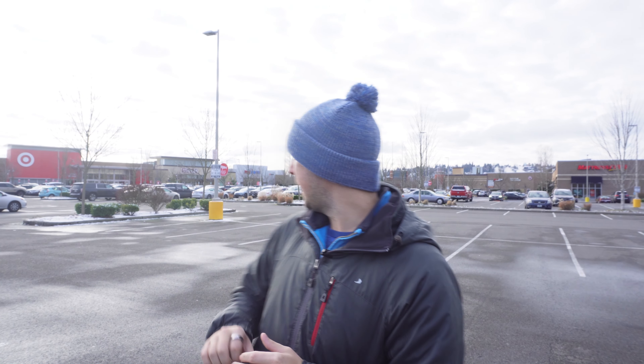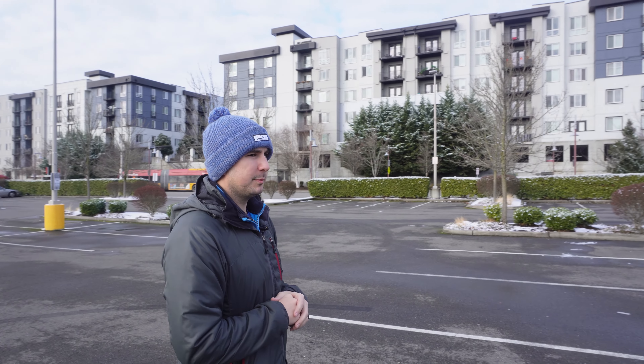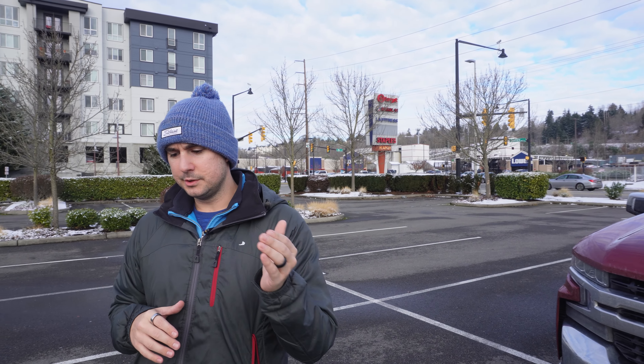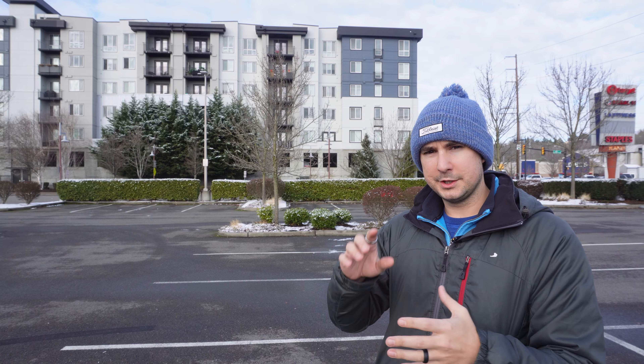Stop number one — had to throw the beanie on; it's a little cold out today. So we're at the Landing here. We're in front of the Target parking lot, but the Landing has everything you can imagine — all the shopping, commercial, entertainment. Not like a mall, but all the different types of stores like Target. Right behind me with the net is Topgolf — super cool spot. We've got bus lines right here, and there are also lots of condos and townhomes in the Landing area. There's Lowe's right there, tons of restaurants. The Seahawks practice facility is also pretty close, right off the freeway at 405.